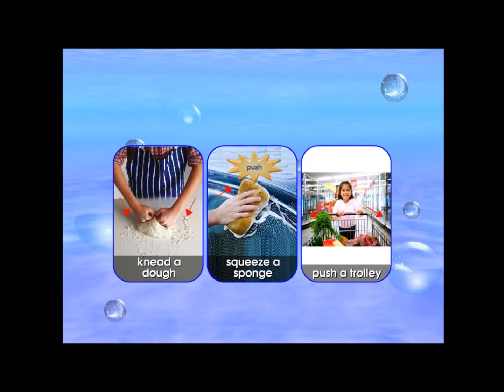Other examples that involve pushing are: kneading a dough, squeezing a sponge, and pushing a trolley.